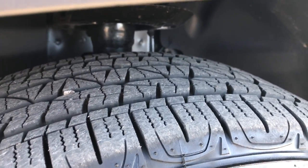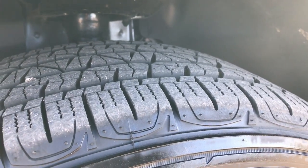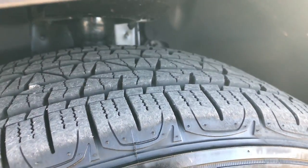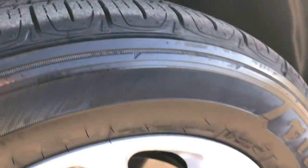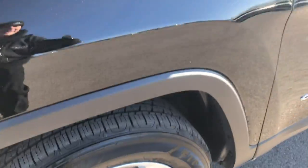We have the Firestone Destination 225/60R17 tires — they have just about all the tread left. The factory painted alloy rims are in excellent condition, no scuffs or scrapes on them.